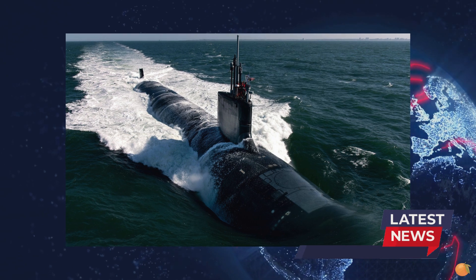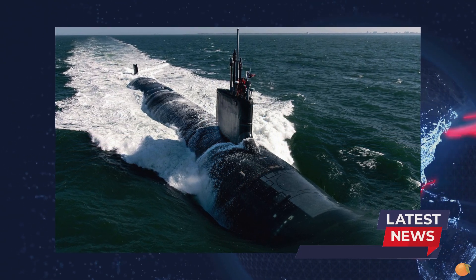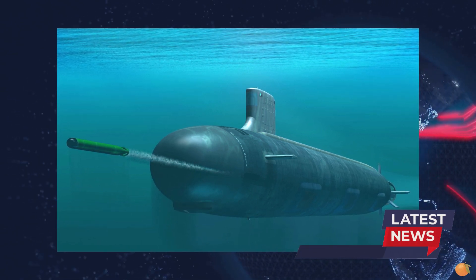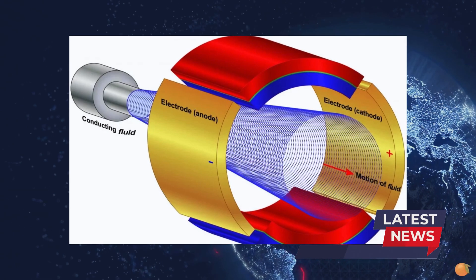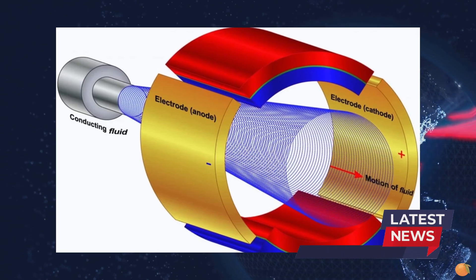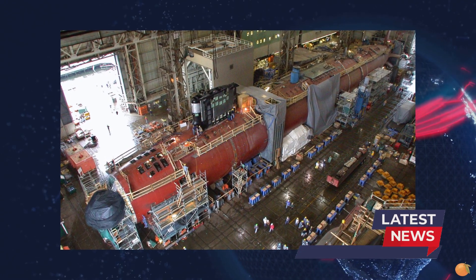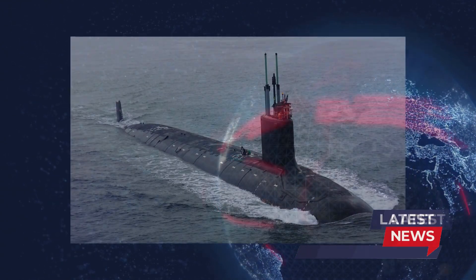By the end of 2024, the United States plans to install an innovative magnetohydrodynamic engine on a submarine that will enable it to move completely silently. This was reported by Naval News. As part of the tests, the U.S. Navy modernized the Virginia-class submarine USS Montana, installing a magnetohydrodynamic drive instead of a traditional screw engine, which does not emit any sounds during operation. In maritime combat conditions, where modern shipboard acoustic sensors can detect an enemy vessel at a distance of hundreds of kilometers, the new silent engine can make a submarine virtually invisible.